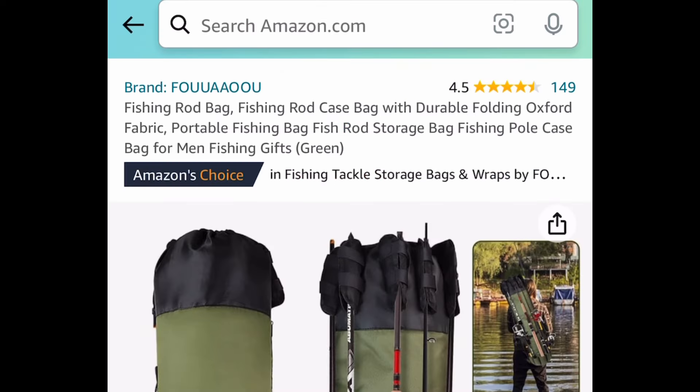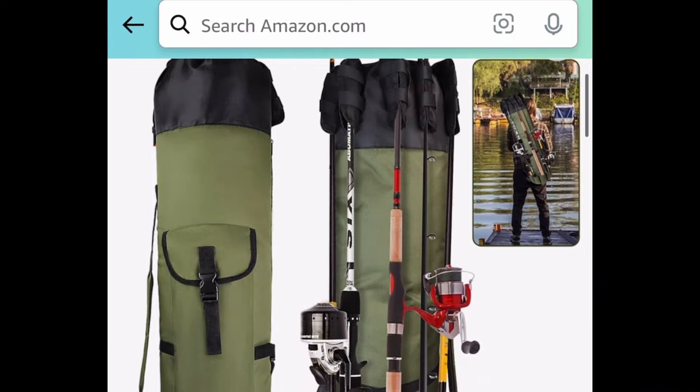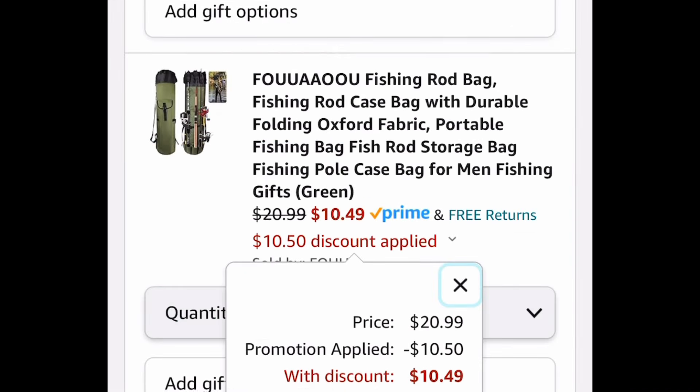Now last deal for this video is this fishing rod bag. This is great for just grab and go. With the code it's going to be just $10.49.